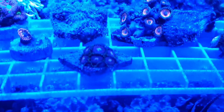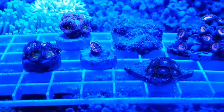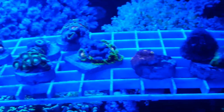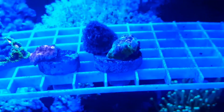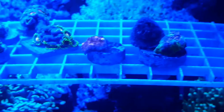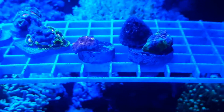The Joker chalice, my other chalice pieces. Always wanted a Tyree watermelon chalice — finally got one. It's probably my two favorite chalices right there.